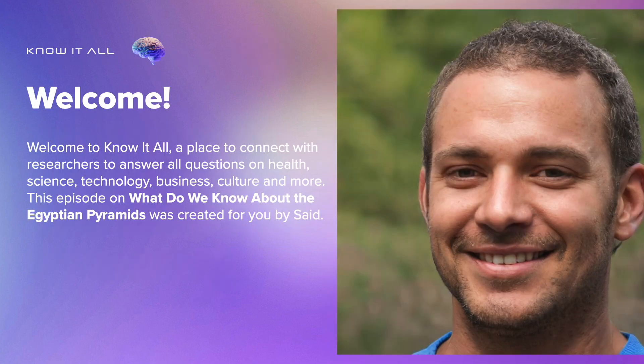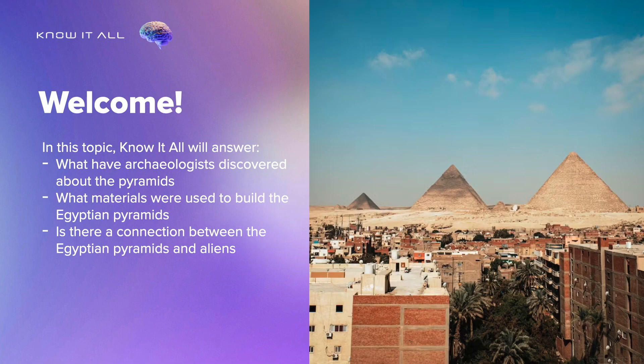Welcome to Know It All, a place to connect with researchers to answer all questions on health, science, technology, business, culture and more. This episode on what do we know about the Egyptian pyramids will answer: What have archaeologists discovered about the pyramids? What materials were used to build the Egyptian pyramids? Is there a connection between the Egyptian pyramids and aliens?